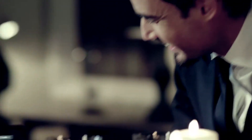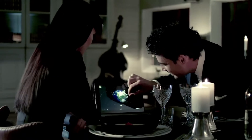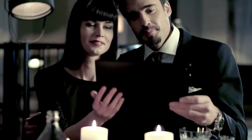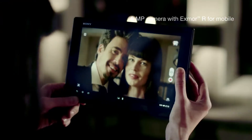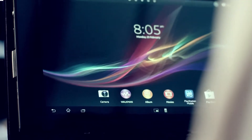With Xperia Tablet Z, it's easy to share your greatest memories, as crisp as ever on the bright display. Revisit faraway places or capture the here and now in stunning HD and share it to Facebook.